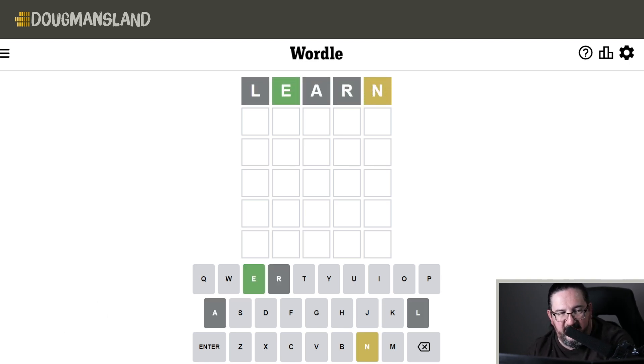LEARN gets me an E in position and an N out of position. So far, so good. Let's try the word BENCH and see if that gets us further along.